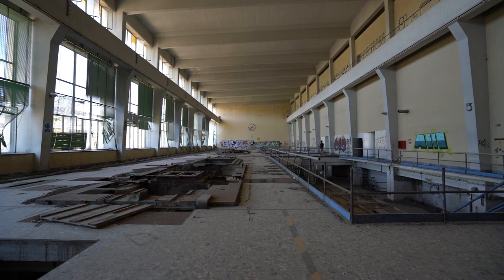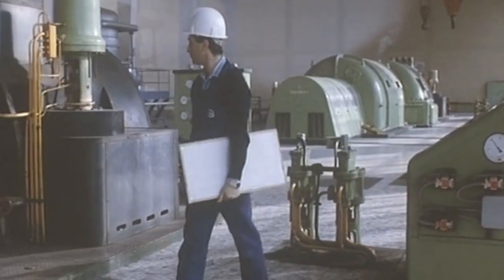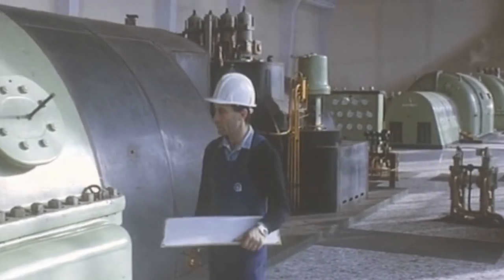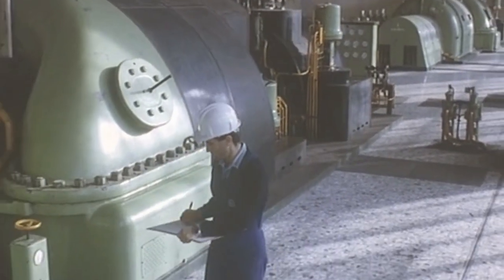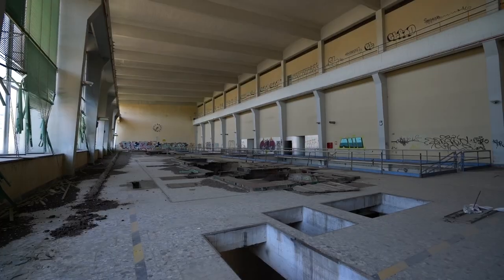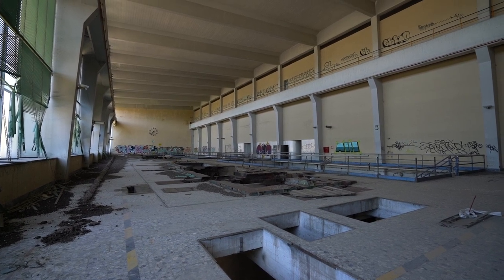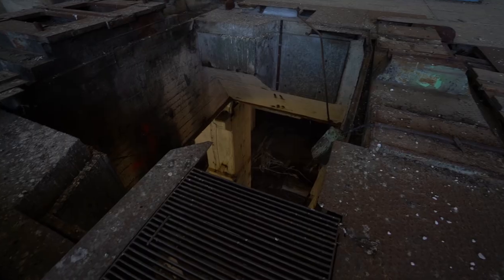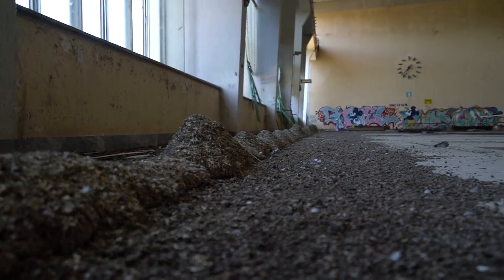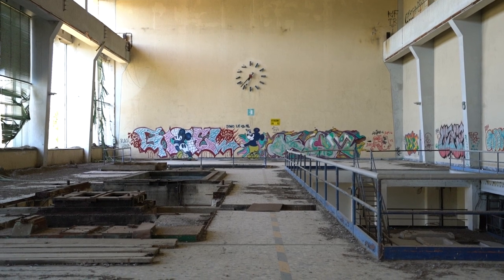We arrived in the former turbine hall. This hall once housed two Siemens turbines. The turbines have been replaced by pigeon droppings, and this once action-packed place has become a room filled with pure silence.